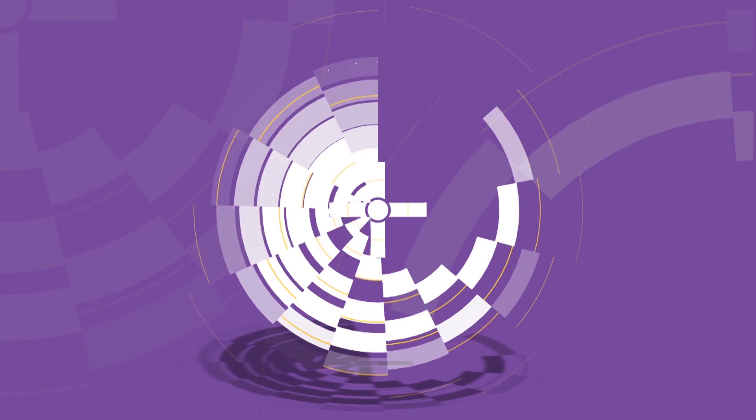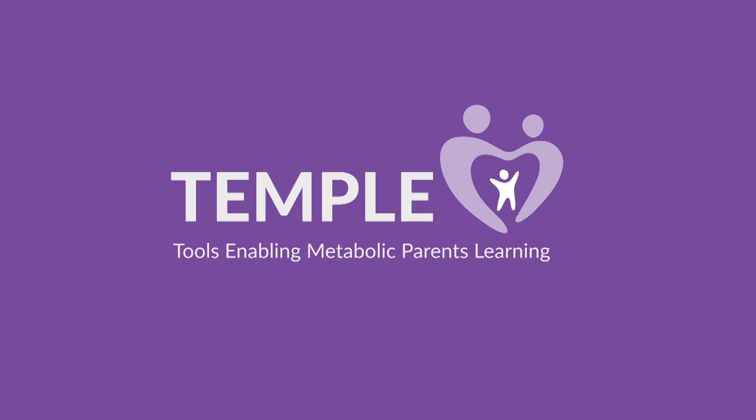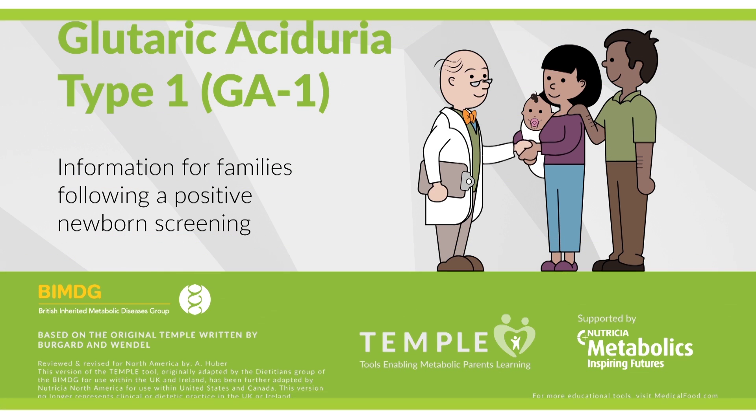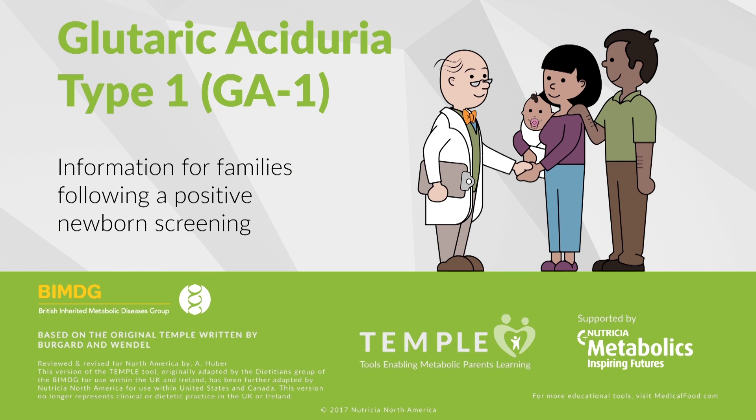Welcome to the TEMPLE Learning Tool for Glutaric Aciduria Type 1, also known as GA1. TEMPLE, Tools Enabling Metabolic Parents Learning, was developed in partnership with leading healthcare professionals at Nutrition Metabolics. Your baby may have been diagnosed with GA1. We are here to help you understand the diagnosis and what you can do to make sure your baby grows and develops just like any other bundle of joy.